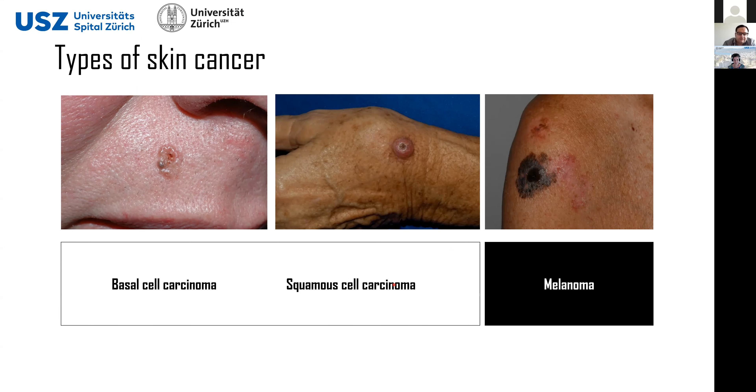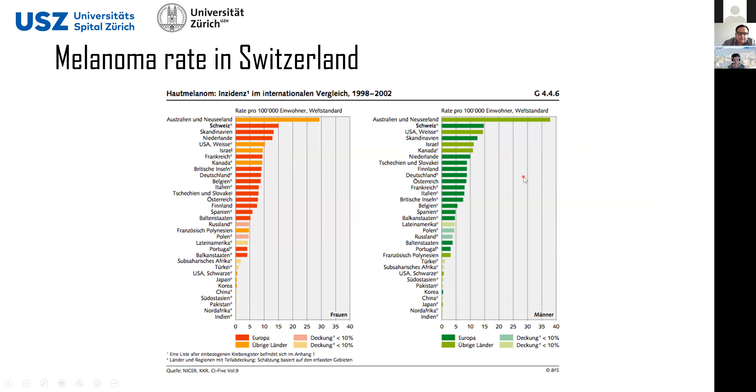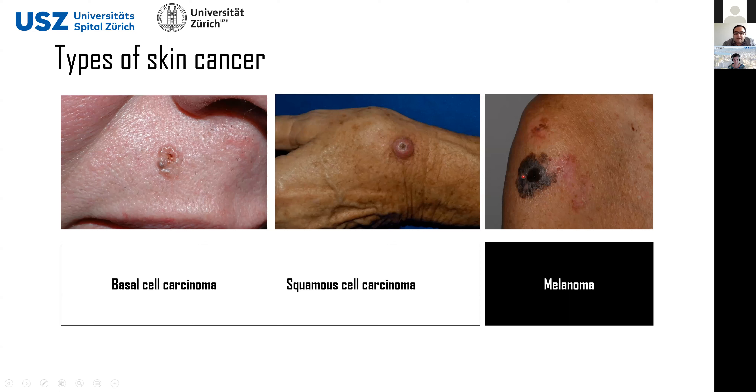However, the melanoma is the deadliest skin cancer because it produces metastasis quite fast. If you leave a melanoma to develop long enough, it will probably transmit into the bones, into the lymph nodes, into the brain, meaning that the chances of survival are very slight. So our machine learning algorithm should be targeting mainly the diagnosis of this kind of issue.